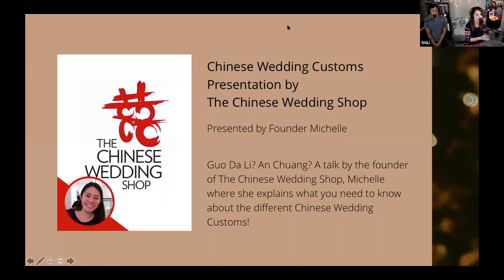Just to let everybody know, the Chinese Wedding Shop is passionate about Chinese wedding traditions, ensuring that these customs subsist and flourish. They wish to assist couples in discovering, appreciating, and passing on these traditions to future generations.